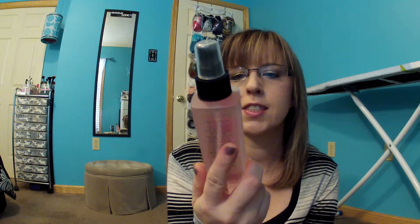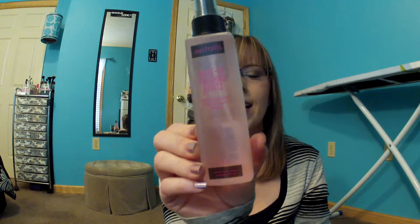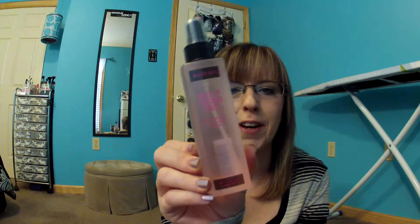This was like the best thing in my package just because I've never tried a makeup finishing spray before. This is also by the brand Australis, and it's a makeup finishing spritz — sets makeup for all day wear. I used this this morning and I really liked how it felt on my skin, and I think it's going to actually work really well. So I'll give this a few more tries before I really form an opinion.